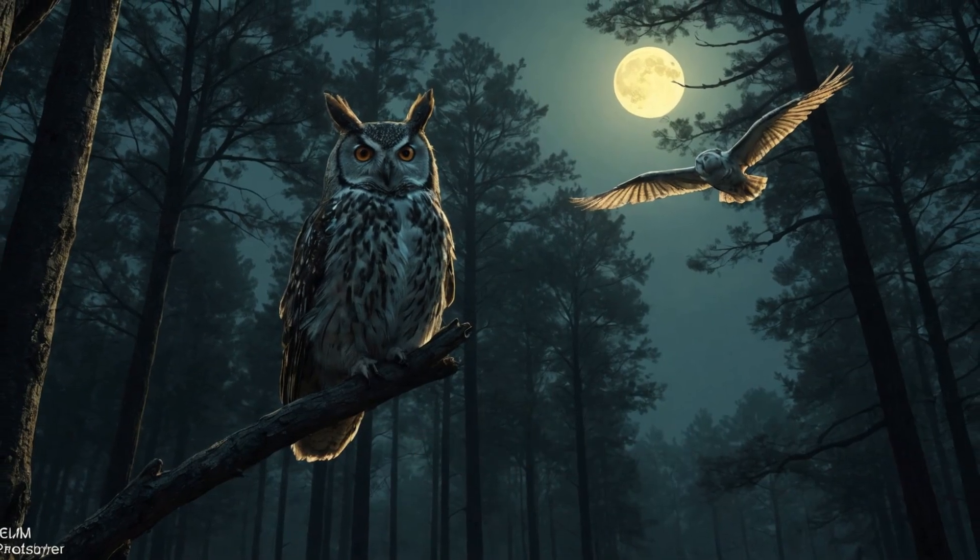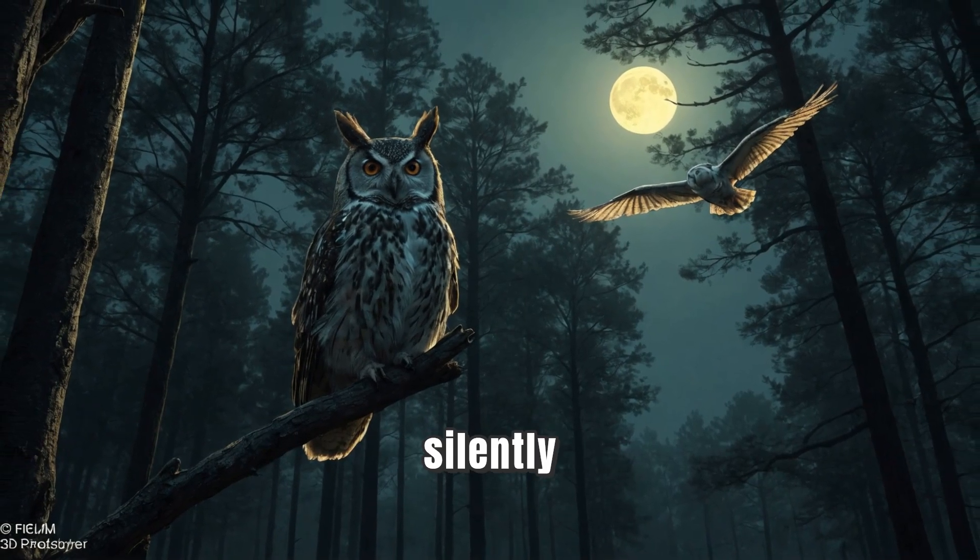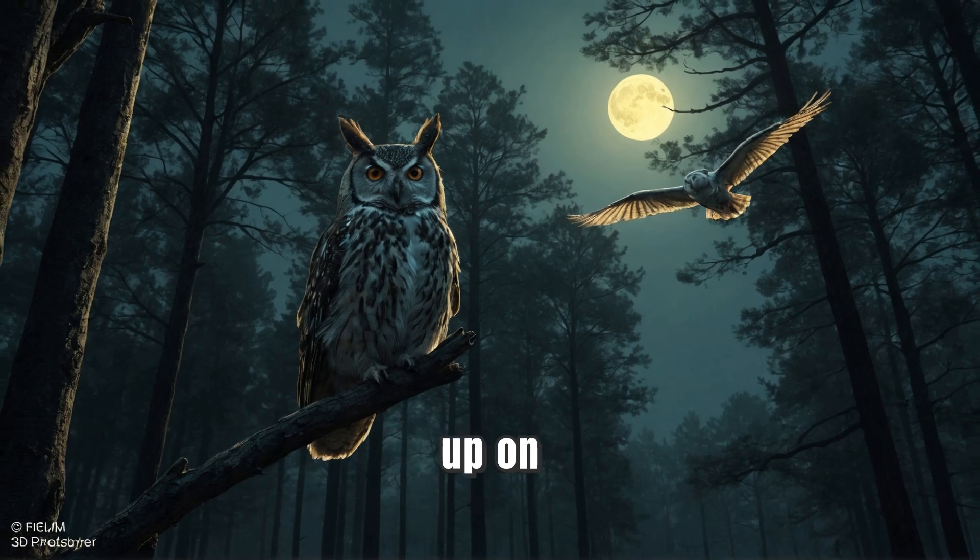Owls have special feathers that help them fly silently. This is super important for sneaking up on their prey. Can you imagine flying without making a sound? How cool is that?